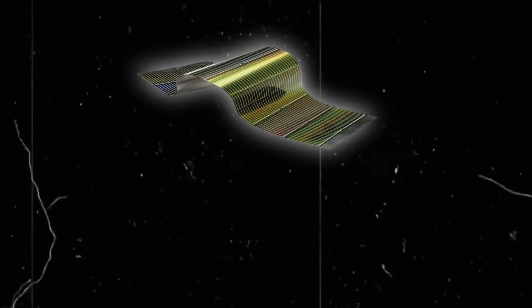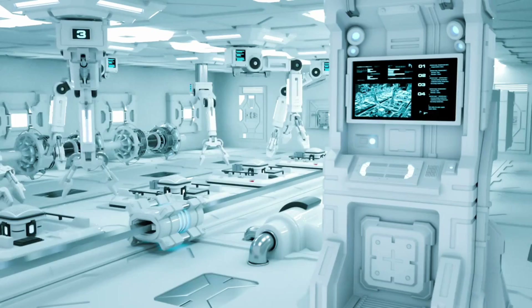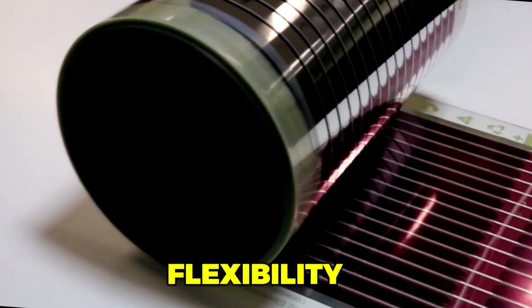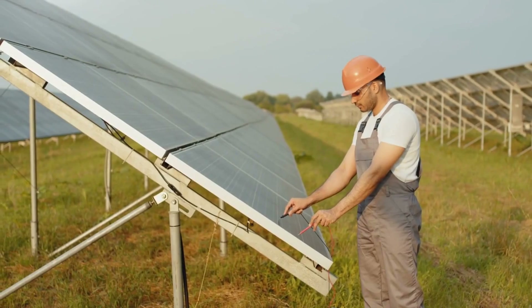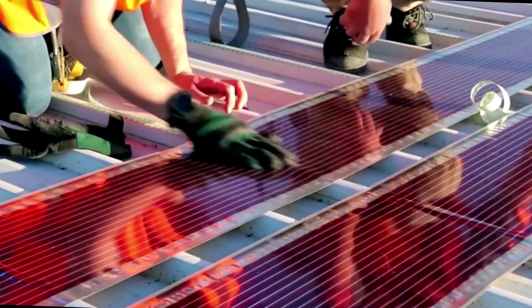Copper indium gallium selenide, CIGS, is one of the most promising thin film materials, boasting efficiencies comparable to crystalline silicon. Despite setbacks, recent advancements in CIGS technology, such as those unveiled by Boge RV, are generating positive reviews. These flexible solar panels offer advantages in terms of ease of installation, flexibility, stability, and durability compared to silicon-based panels. Unlike conventional panels, which lose efficiency in cloudy conditions, CIGS-based flexible solar panels claim to produce three times more electricity even in low sunlight conditions. Their modular design allows for continuous energy generation, even if some cells are shaded.